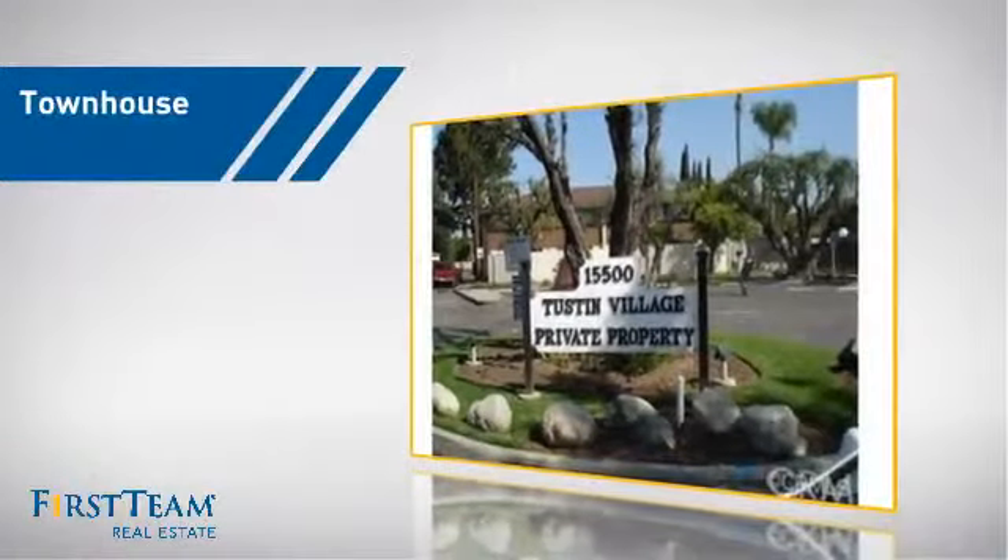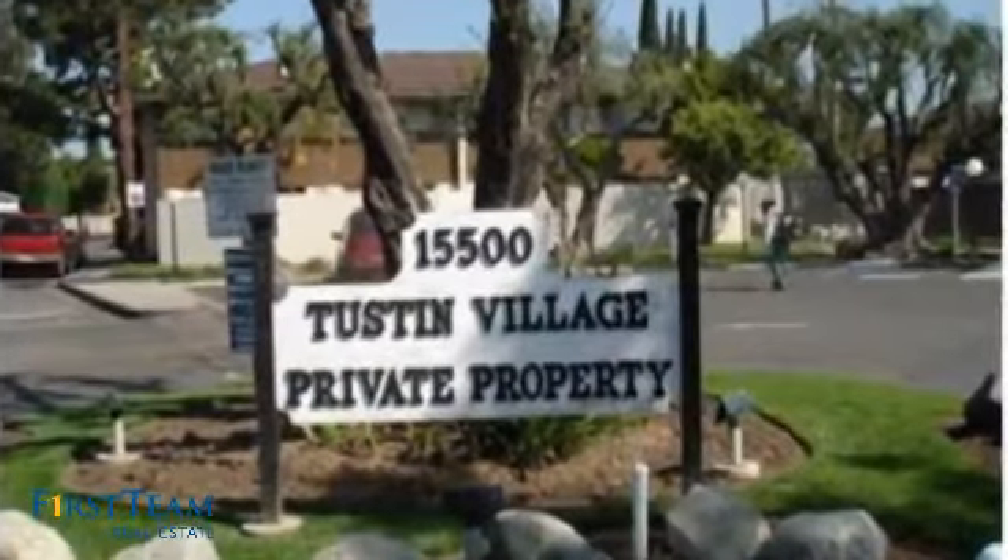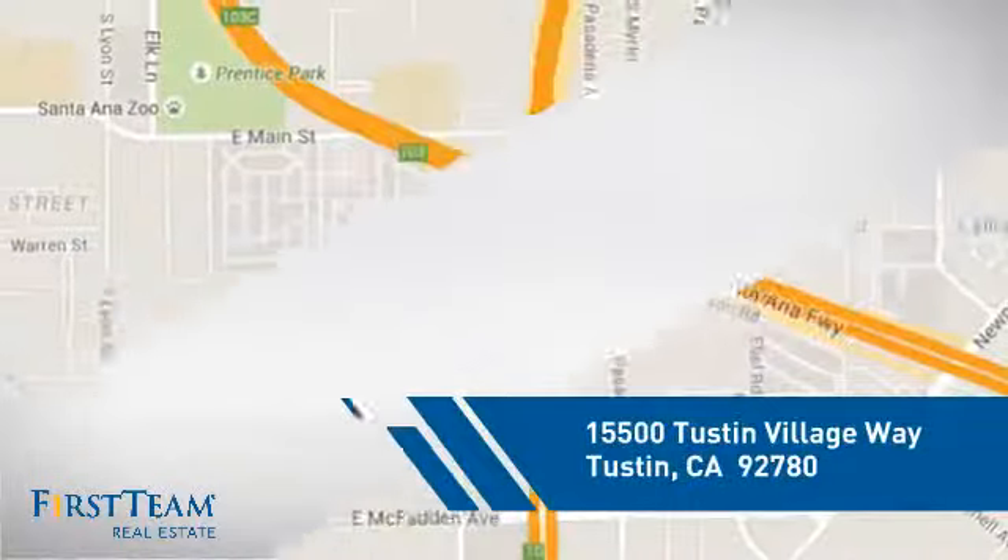This townhouse is a great choice for those who seek privacy, comfort and convenience within an urban lifestyle. And it's located in this area.